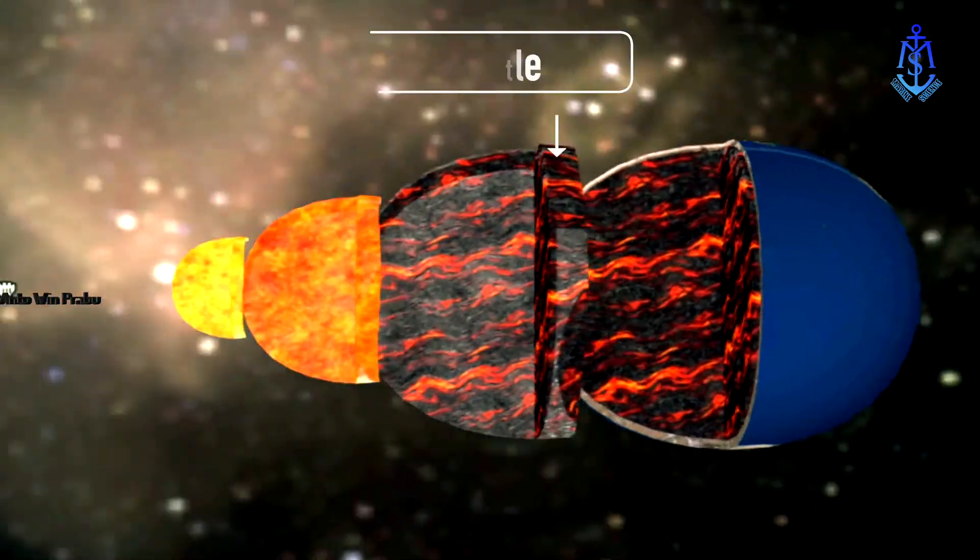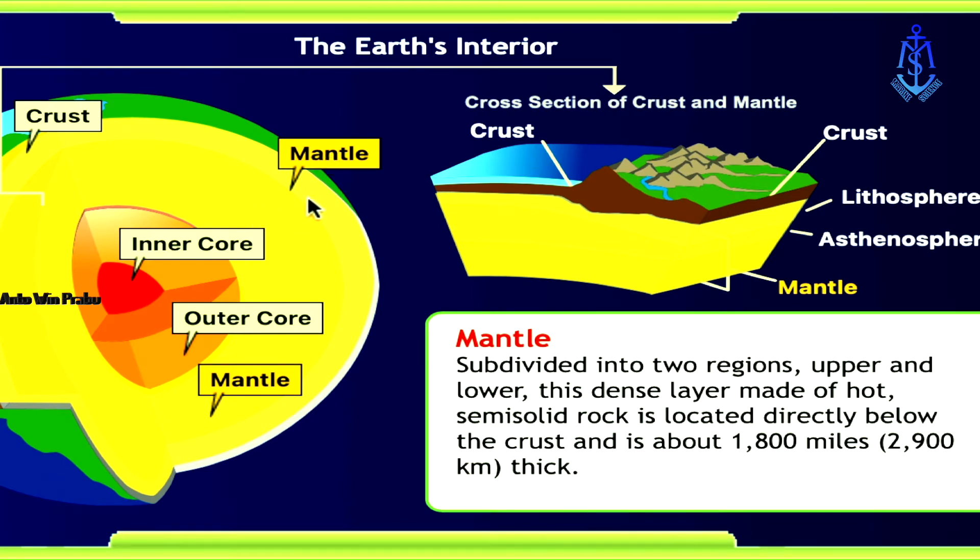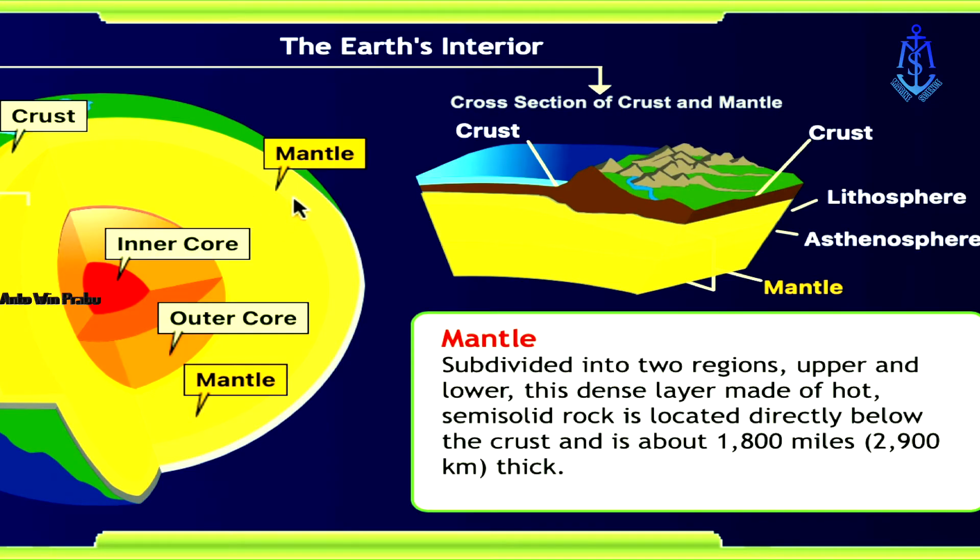The mantle, at close to 3,000 kilometers — 1,865 miles — thick, is Earth's thickest layer. It starts a mere 30 kilometers beneath the surface. Made mostly of iron, magnesium, and silicon, it is dense, hot, and semi-solid — think caramel candy. Like the outer core, it also circulates, just far more slowly. Near its upper edges, somewhere between about 100 and 200 kilometers underground, the mantle's temperature reaches the melting point of rock, forming a layer of partially melted rock known as the asthenosphere. Geologists believe this weak, hot, slippery part of the mantle is what Earth's tectonic plates ride upon and slide across.